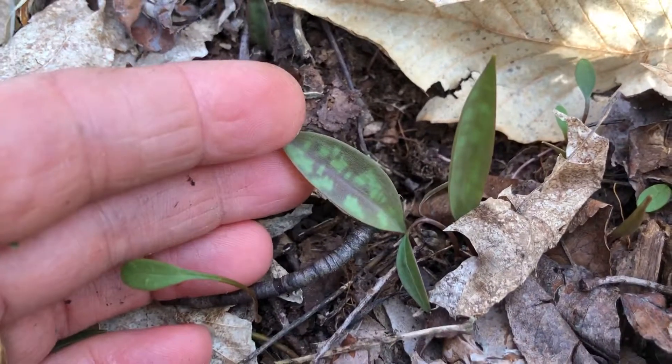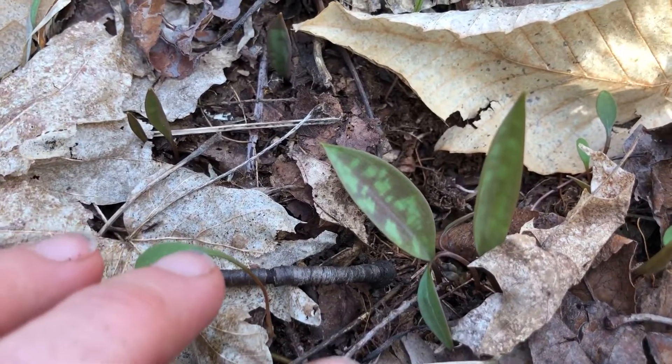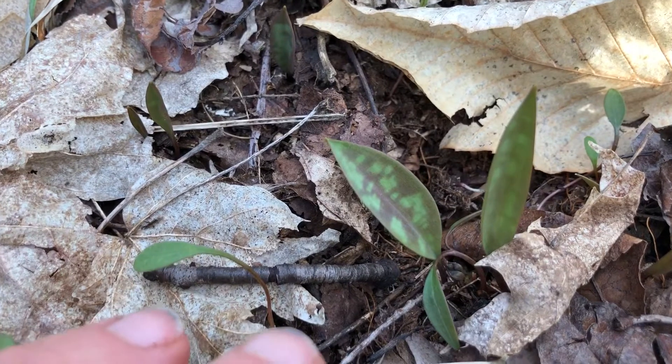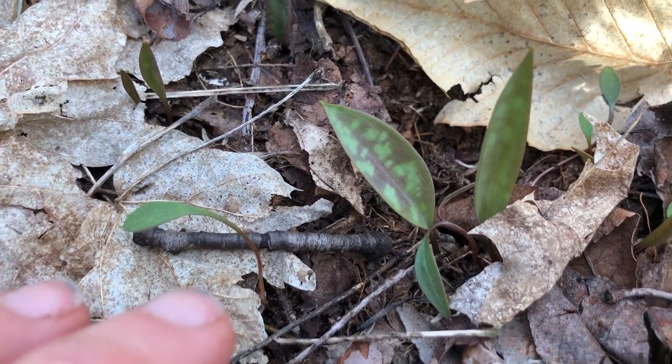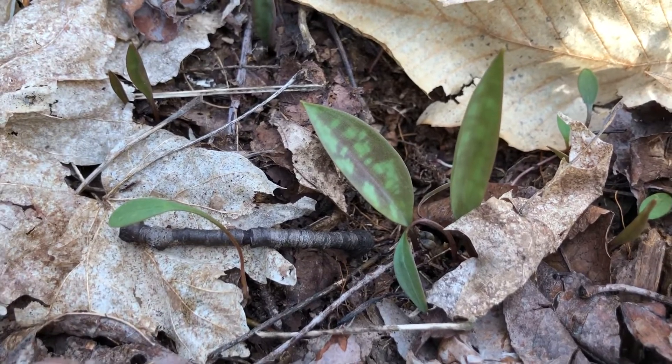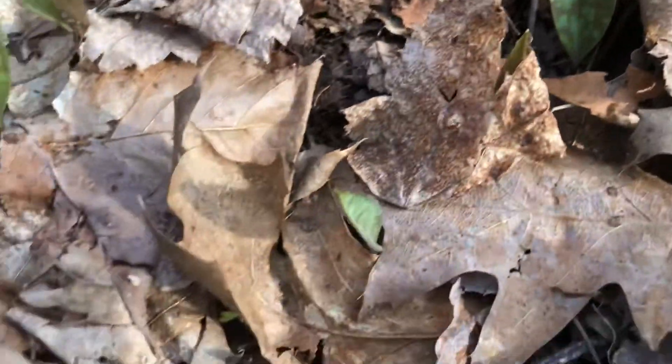It's called Trout Lily because the leaf is mottled and looks kind of like the way trout skin does. It's also called Yellow Adder's Tongue because this will have a yellow flower. Hopefully I'll be back in the forest to show you that at some point when it is in bloom.